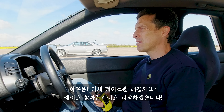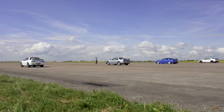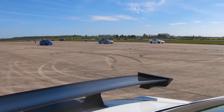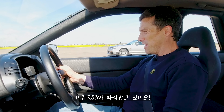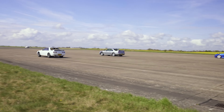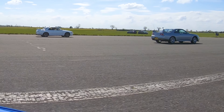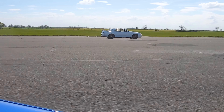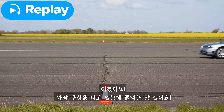Shall we race? Let's race. Three, two, one — good start from me. Here comes the R33. No way! Here comes the R34. Can I beat him? I'm in the oldest and I didn't come last.